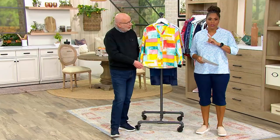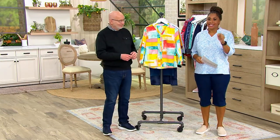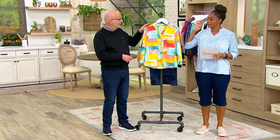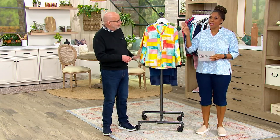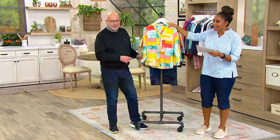That's our highest easy pay option, except if you're shopping with the Q card — you can get six easy payments. This is one to definitely pick up: fun, vibrant, statement colors. That's what you want to add to your wardrobe.